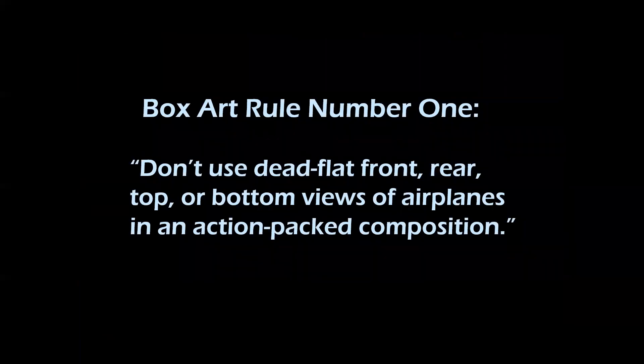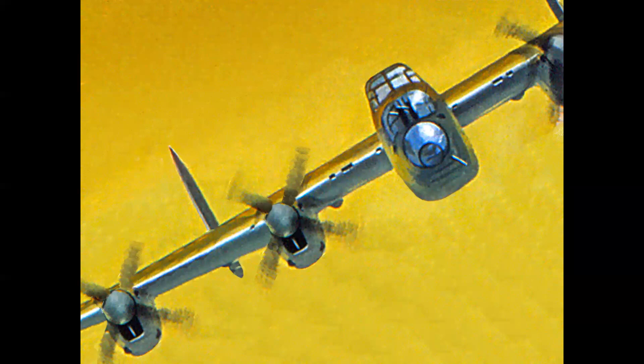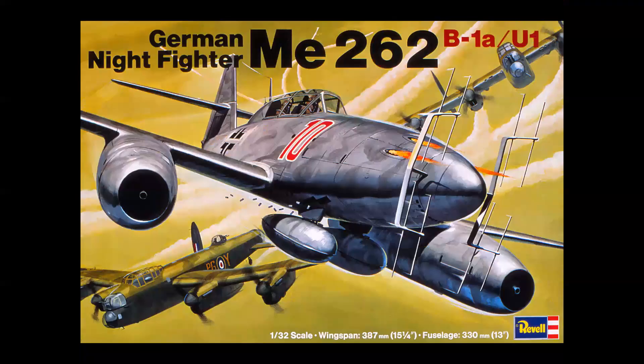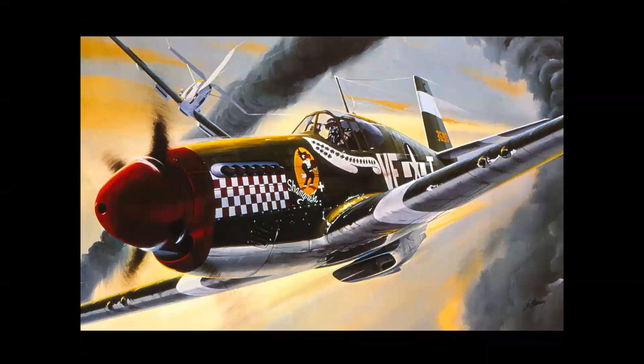Box art rule number one: don't ever use a dead flat front, rear, top, or bottom view of an airplane in an action-packed composition on a model cover. Box art rule number two: you know you've made it in art when you can break the rules — and who better to demonstrate this than the great Jack Leynnwood. Here's a dead front view of an Avro Lancaster placed in the upper right-hand corner of a cover for the ME-262 kit, with the Lancaster diving in on the jet. And here's a rear view of an ME-109 — that's the cover of the P-51B kit, what you might call a near miss.